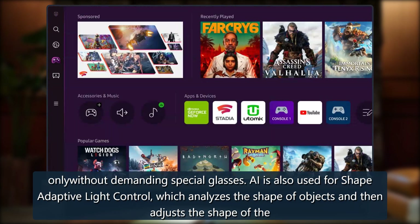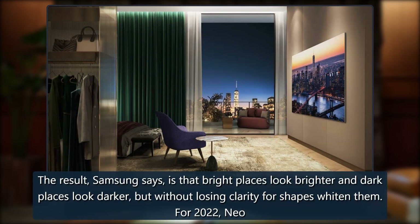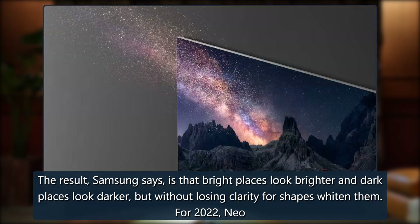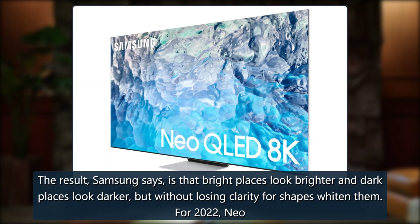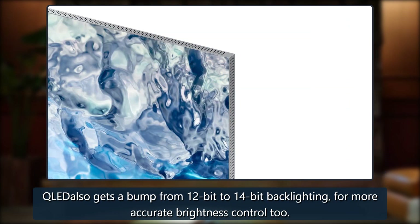AI is also used for shape-adaptive light control, which analyzes the shape of objects and then adjusts the shape of the light to suit. The result, Samsung says, is that bright places look brighter and dark places look darker, but without losing clarity for shapes within them. For 2022, Neo QLED also gets a bump from 12-bit to 14-bit backlighting for more accurate brightness control.